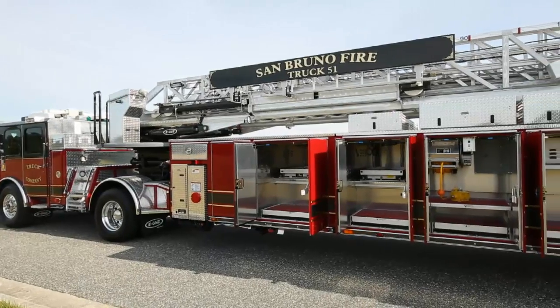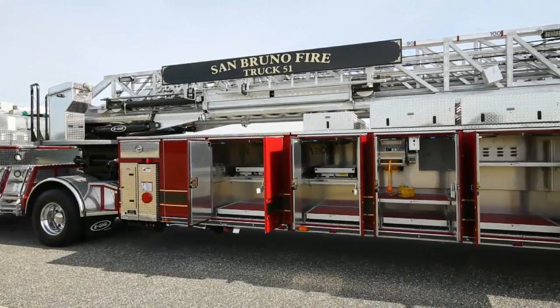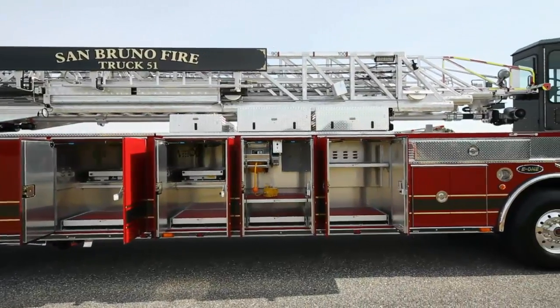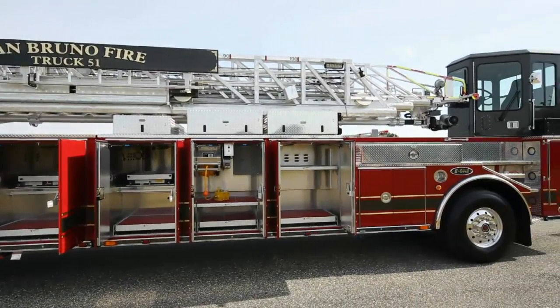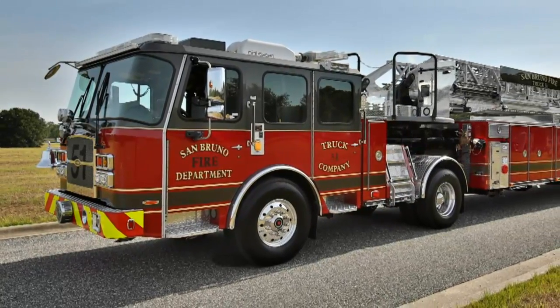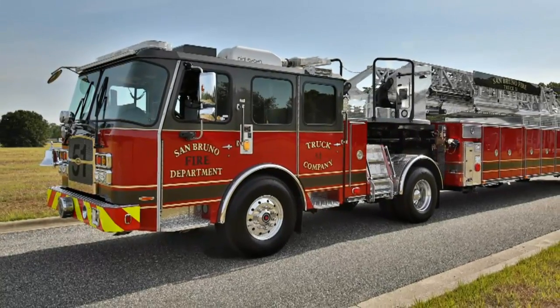The extruded aluminum body features a modular design, providing more storage space, and the rear of the body is pinched in to reduce tail swing. The Super Tiller is available with a medium or long Cyclone or Quest style cab, with flat or vista roof.